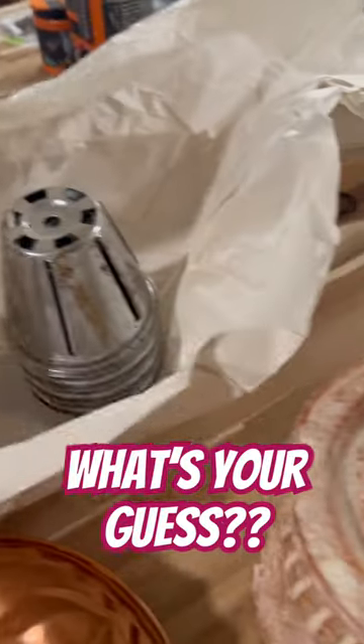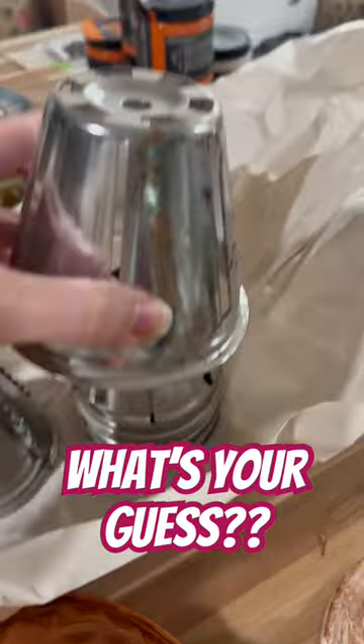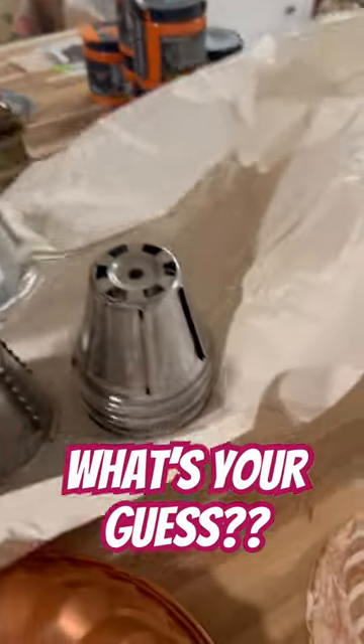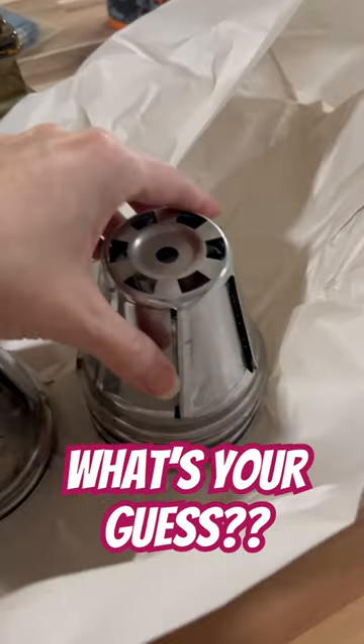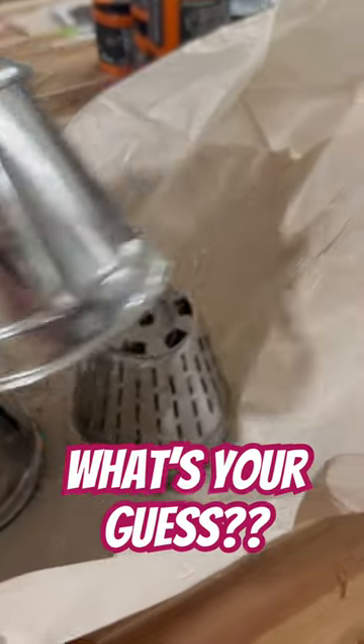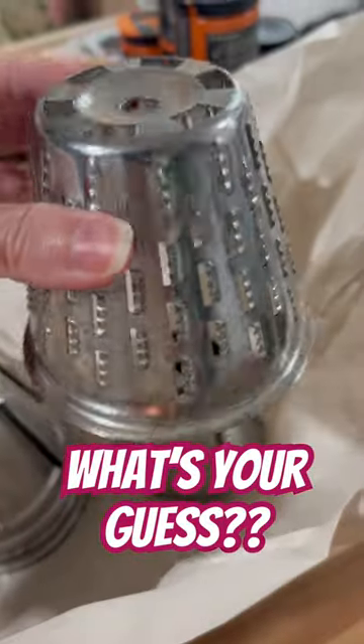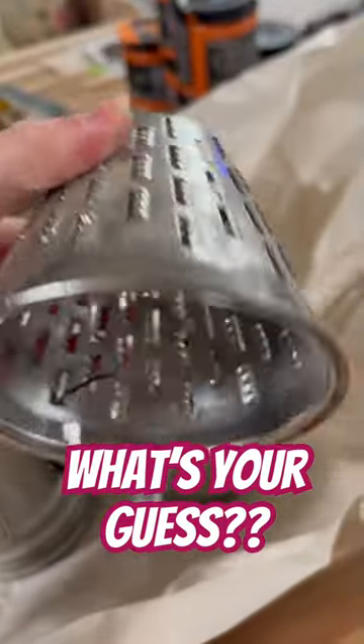I have an idea. I know what they're used for, but as a crafter, do we really ever use anything for their actual intended purpose? Not really. So, what do you think I bought these for?